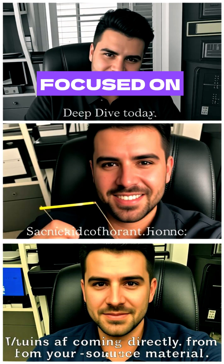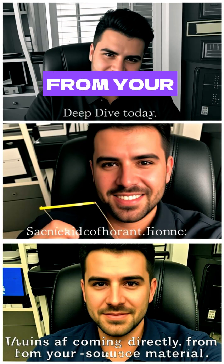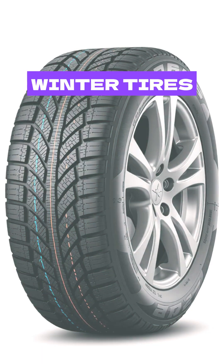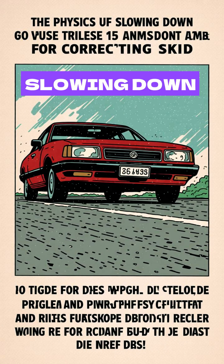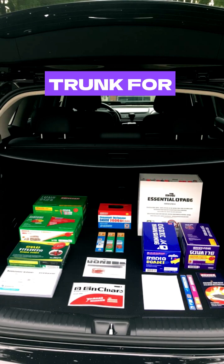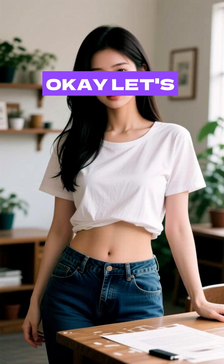Our deep dive today is focused on three things, all coming directly from your source material. First, the absolute necessity of superior winter tires. Second, the physics of slowing down and the rules for correcting a skid. And finally, the essential items you need in your trunk for when things go wrong. Okay, let's unpack this.